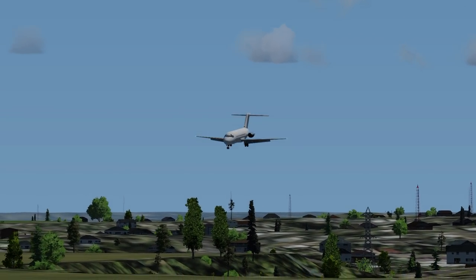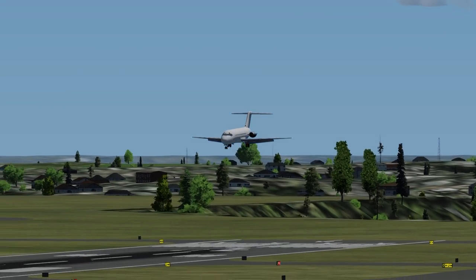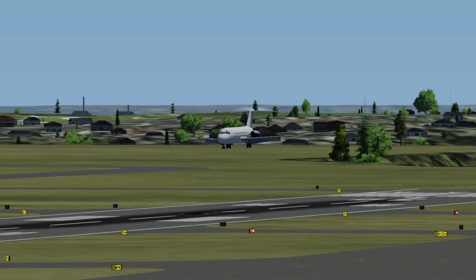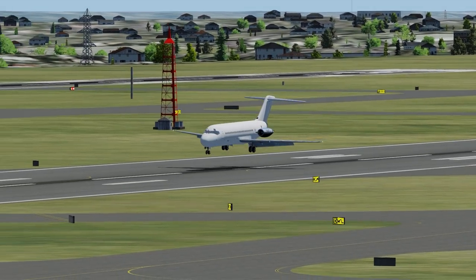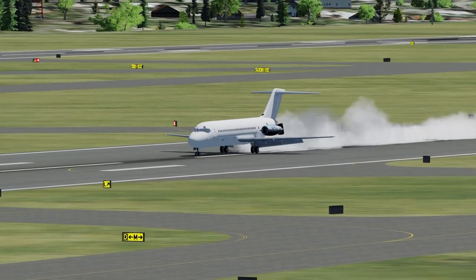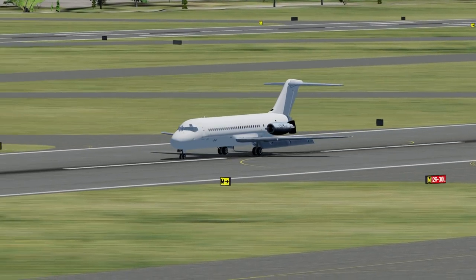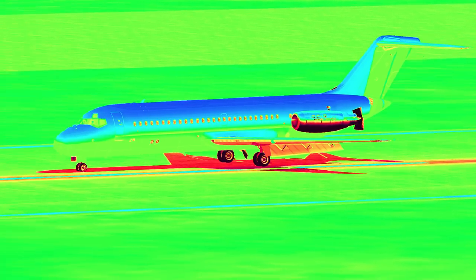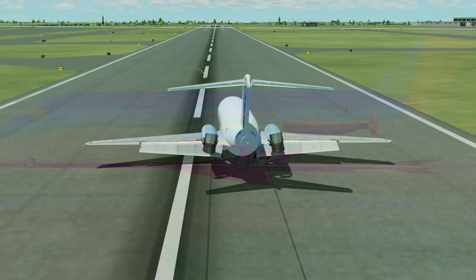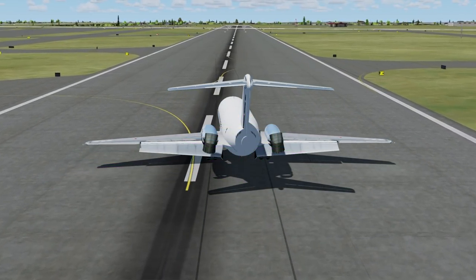Somehow the captain managed to maintain control of his plane and brought it down on runway 30L. As soon as the plane came to a stop, the firefighters began smothering the engine with foam. They used a thermal imager to look for any hot spots not visible to the naked eye. A firefighter found a really hot area near the engine. As the firefighters worked to assess the risk, the left hand engine started to leak fuel. They were not taking any risks and evacuated everyone from the plane as soon as possible.